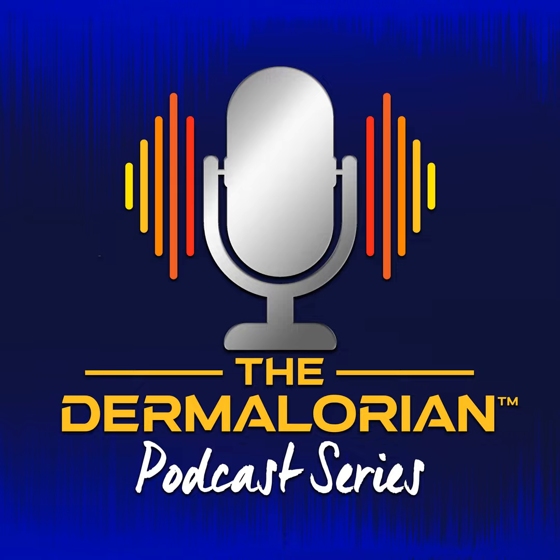Welcome back to the Dermalorian podcast from the Dermatology Education Foundation. The Dermalorian podcast is an independent educational program made possible with support from UCB. In our last episode, dermatologist Dr. Ted Rosen provided insights on the management of sarcoidosis and hidradenitis suppurativa in patients with skin of color. In this episode, he continues his focus on systemic diseases in skin of color, presenting at Derm 2022 on the diagnosis and management of systemic lupus erythematosus.